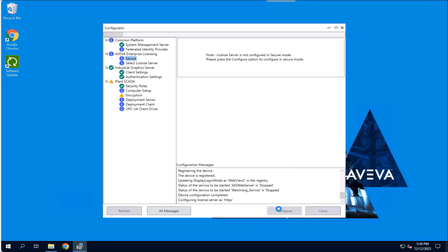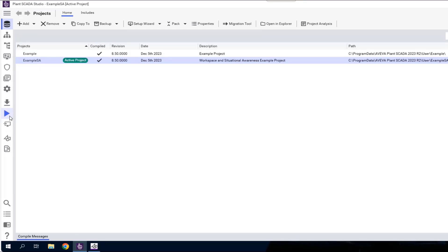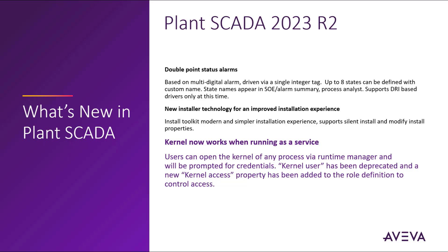The product is now installed and we are ready to begin developing our Plant SCADA 2023 R2 project. The kernel now works when running as a service. This means that users can now open the kernel for access via the Runtime Manager and will be prompted for credentials. The legacy Plant SCADA kernel user has been deprecated and a new kernel access property has been added to the role definition which now controls the access.